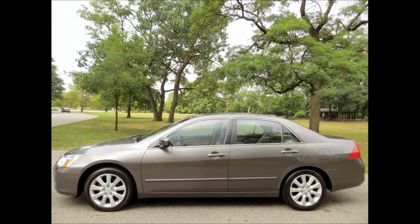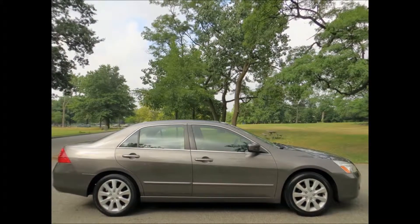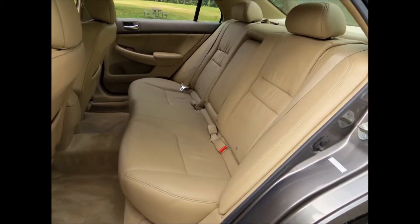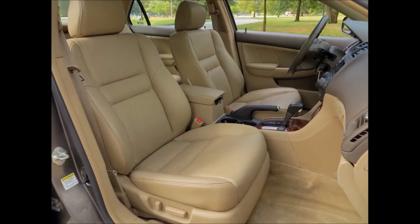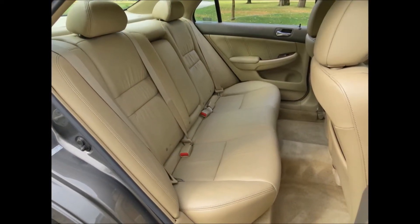The color is carbon bronze pearl with an ivory leather trim. It has 17 inch aluminum alloy wheels and Michelin tires all around. When you go inside, you can see the leather interior. It's got power seats in the driver and the passenger, a wood trim interior kit, 6 CD changer, power moonroof, and heated seats in the front.